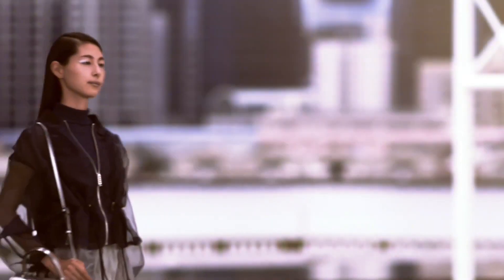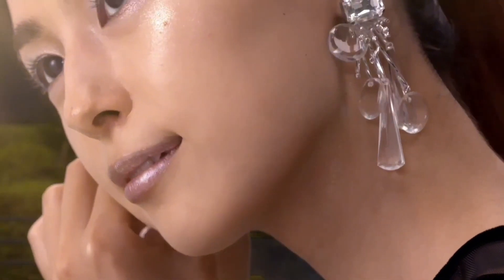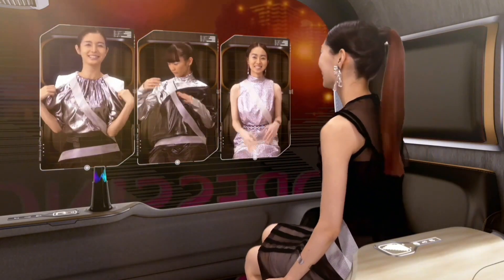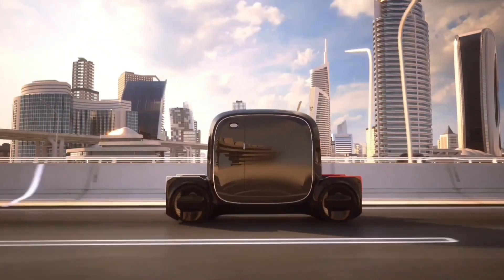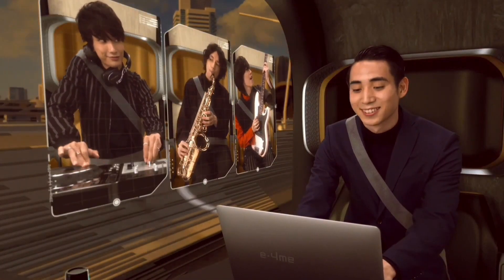The e4me is designed to be fully autonomous, but it can also be driven manually. The interior is spacious and minimalist — seats can be folded up or down to create more space, and a large touchscreen display controls the climate control, entertainment, and navigation systems.